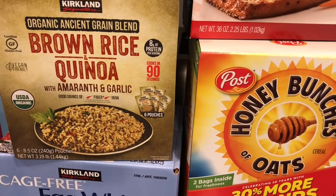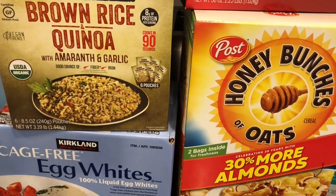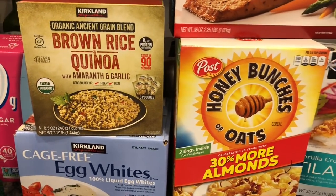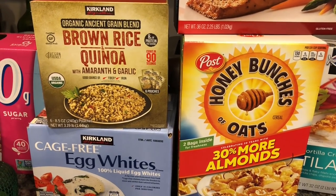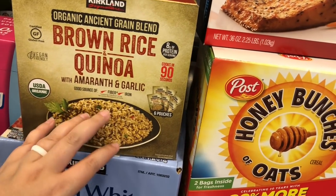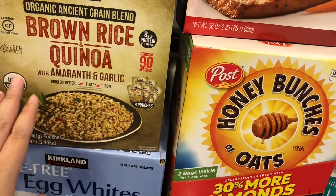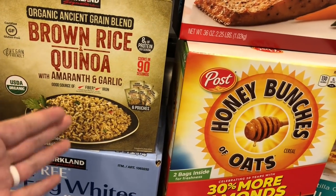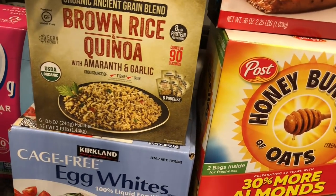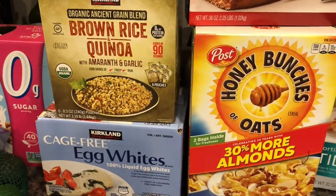We got these brown rice and quinoa packets. I'm going to make Buddha bowls — it's on our meal plan for the next two weeks. We try to do Meatless Monday, so this is a great meatless meal. The Buddha bowls have this rice and quinoa mix with butternut squash, broccoli, pecans, an egg, and green onions. I'll be doing a meal plan video soon to show how we plan everything.